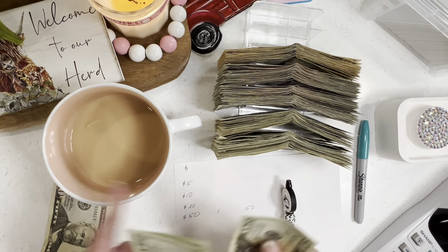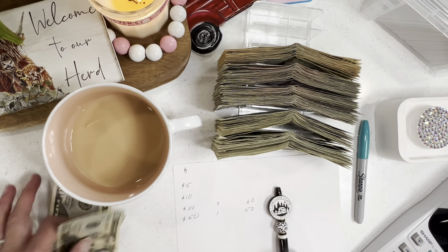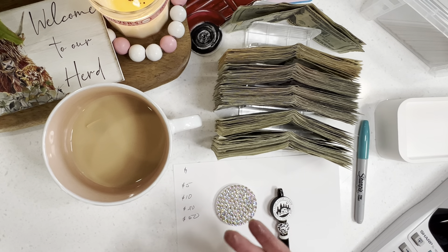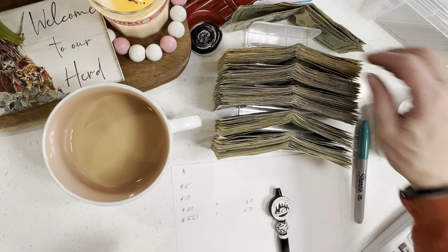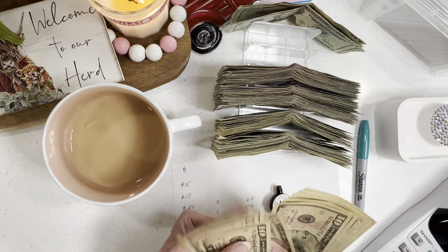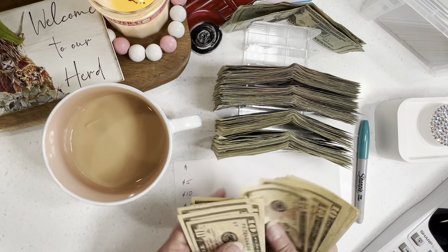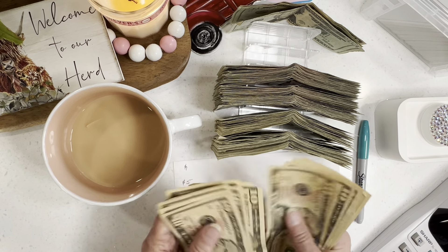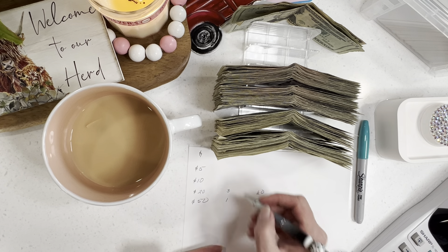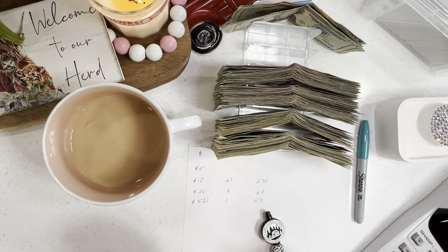I know I have one 50, and that makes $50. I have three twenties, and that makes $60. Here are our tens — counting them out: 27 tens. That's $270 — just add a zero.